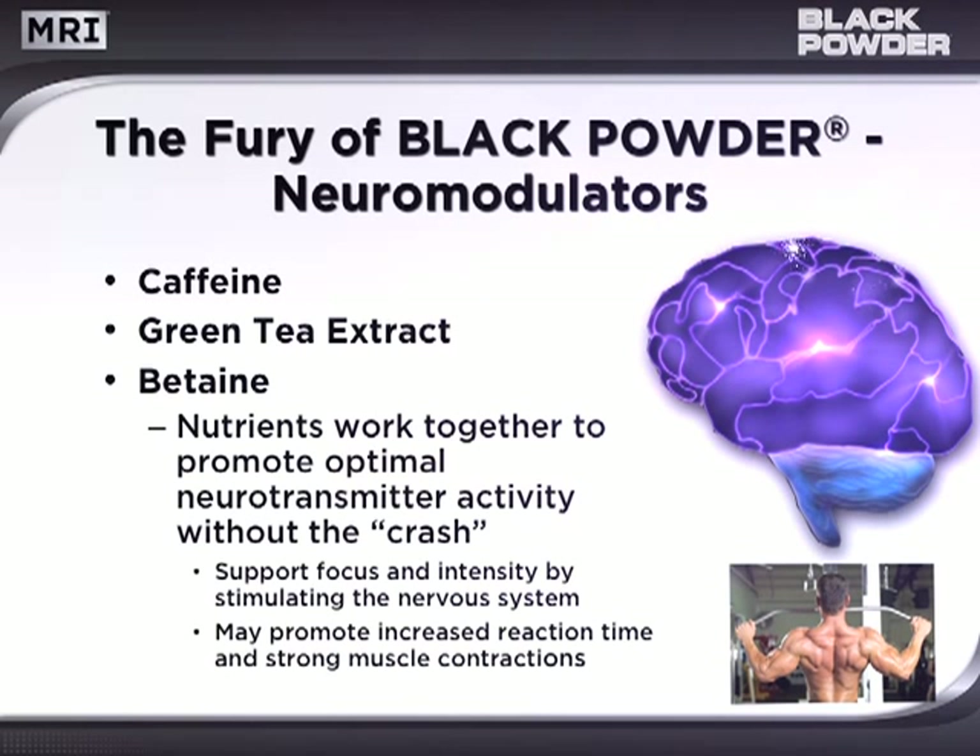Black Powder delivers a precise dose of neuromodulators — caffeine, green tea, and betaine. Combined, these nutrients work synergistically to promote optimal neurotransmitter activity and stimulation without the crash. This not only supports focus and intensity, but may also promote increased reaction time and strong muscle contractions.